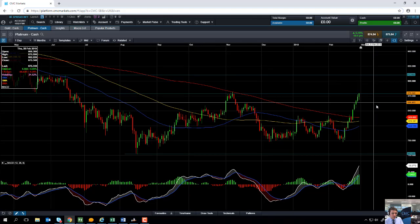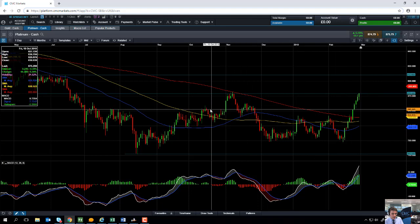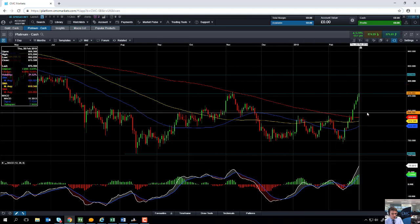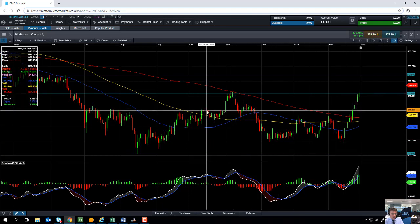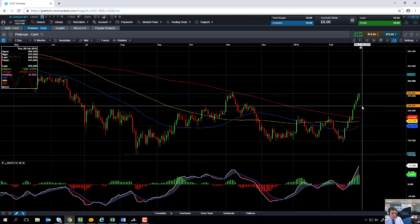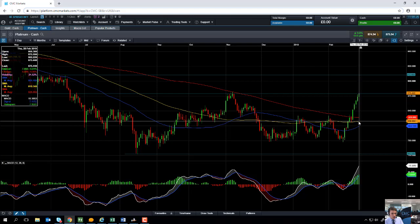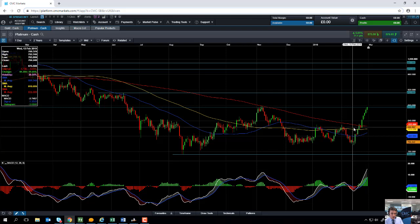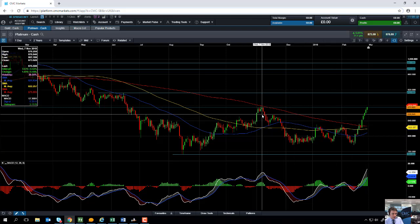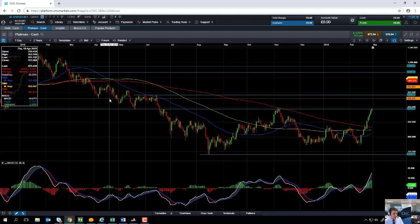A move to the downside may find some support around the 840 area. We can see that 840 acted as a consolidation area in the last five or six months. And if we move below that, support might come into play at this red line here, the 208 moving average, which comes into play at 826.